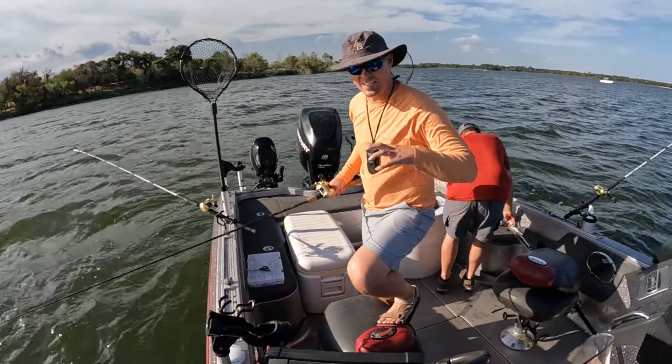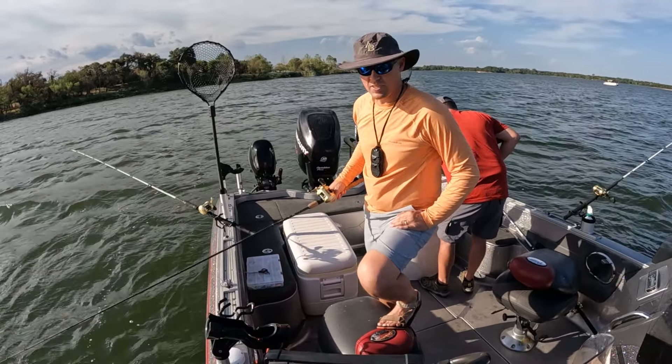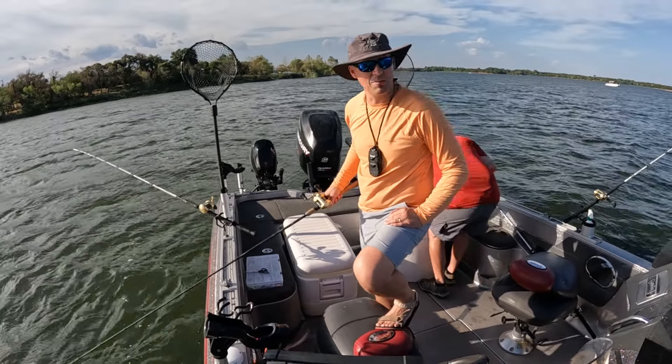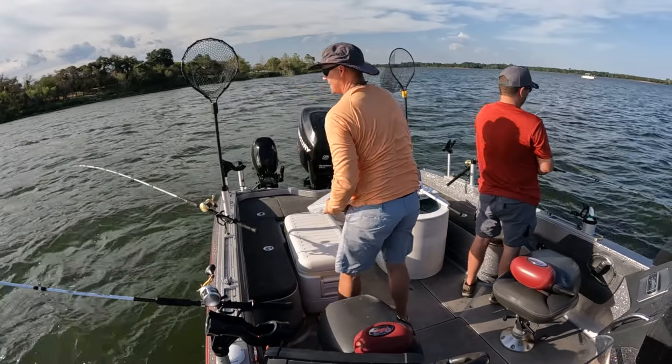May not catch as many fish as you normally do when they just stay underneath you. Especially when the wind's blowing like this today — probably 15, maybe gusting up to 18. It's almost like there's catfish mixed in.